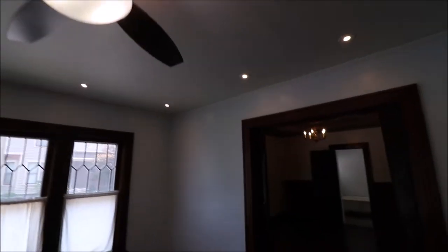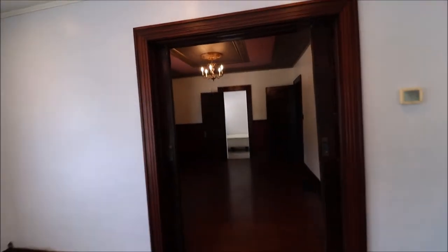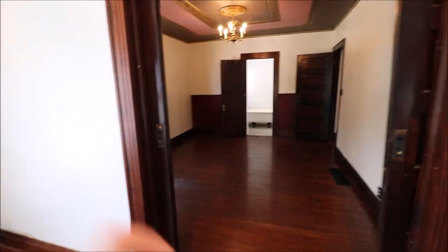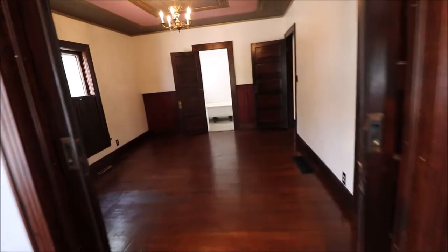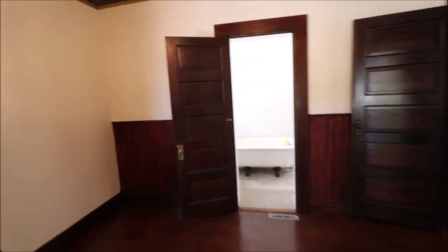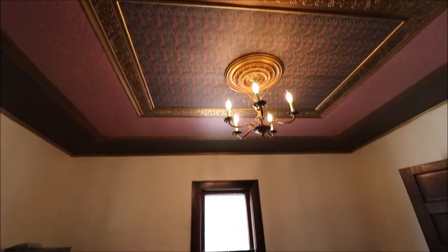You could use it as a family room or as a dining room — whichever you want to use for what. You do have double sliding parlor doors here. Take a look at this ceiling — absolutely gorgeous.